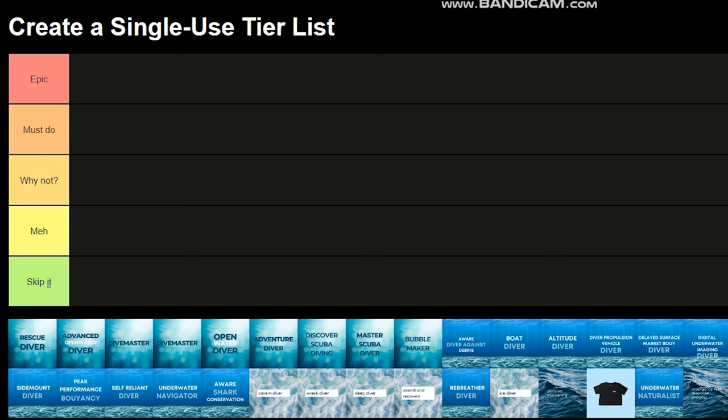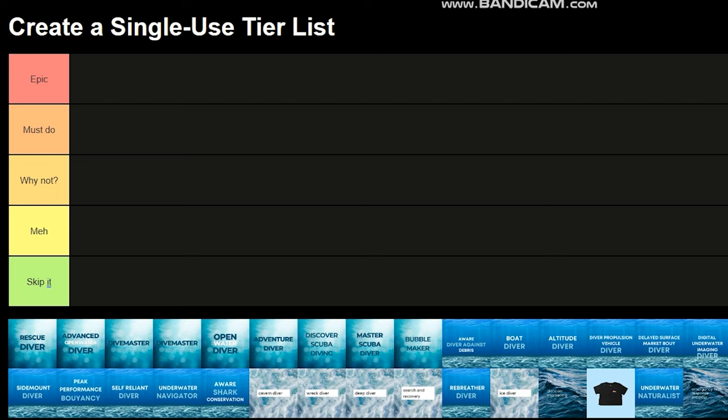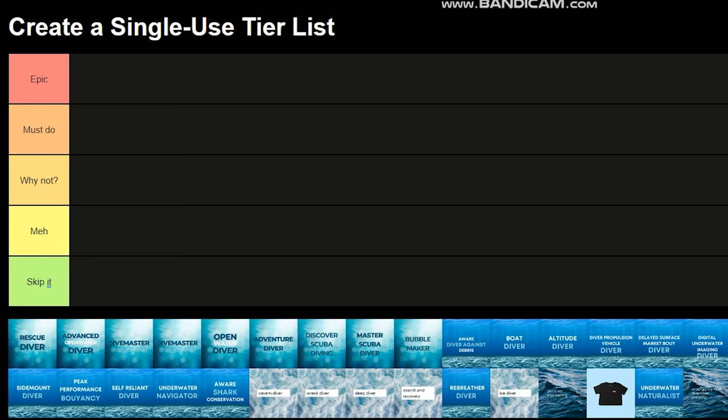My tiers are: Epic, which is the best dive course I'd recommend for you guys to do. Must Do is a must do — it will improve your ability to be the best diver possible. Why Not means it's a course that can help you. And Skip It are the ones I would not recommend doing.